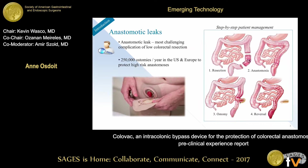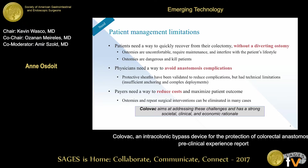What we're trying to address is one of the most challenging complications of colorectal resections, which is anastomotic leaks. As a result, there are about 250,000 diverting ostomies performed every year in the US and in Europe to protect these high-risk anastomoses. This is prone to complications, very debilitating for patients, and expensive for payers, who must account for a repeat surgery to reverse the ostomy, as well as ostomy maintenance and related complications.